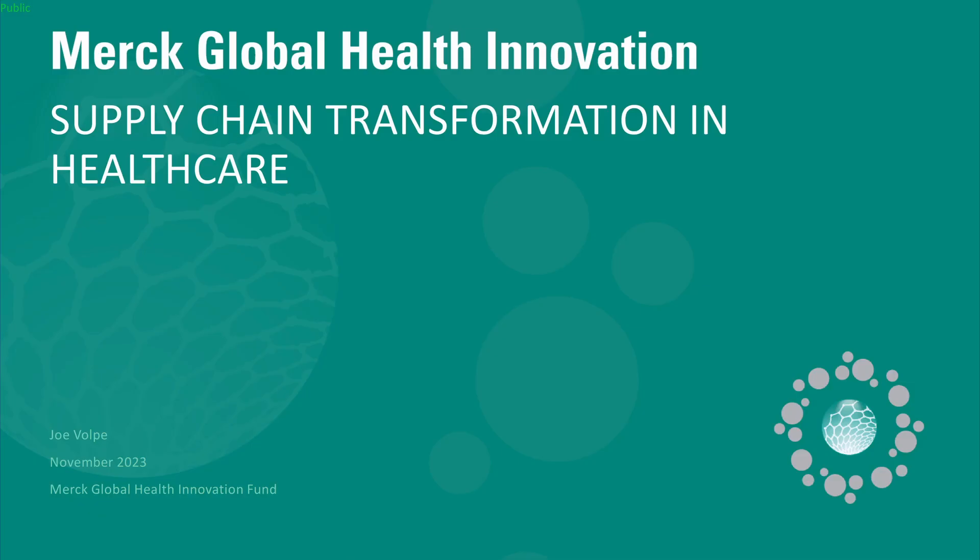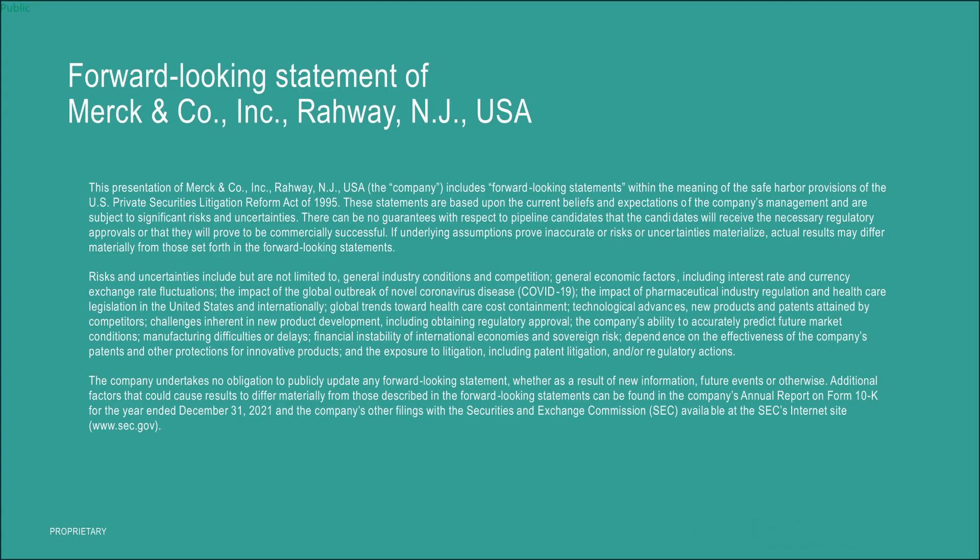We're here today to talk about supply chain transformation in healthcare. Last time I was here I did a deep dive, but today we're actually going to bring some of the companies out and some other folks working in this space. Bill showed you this — it's the same forward-thinking slide, I don't need to cover it.